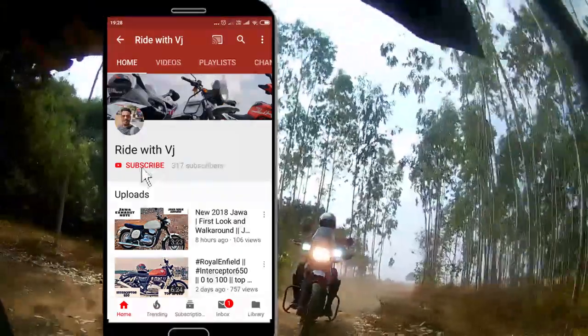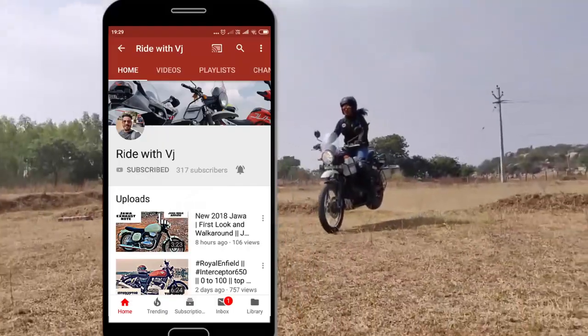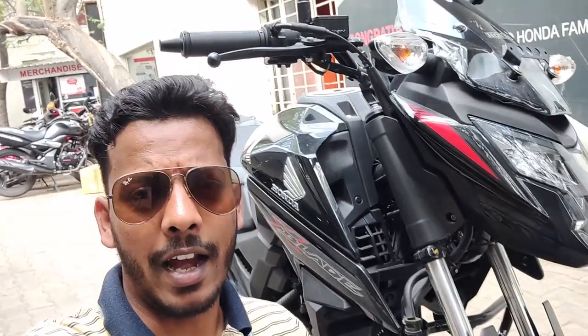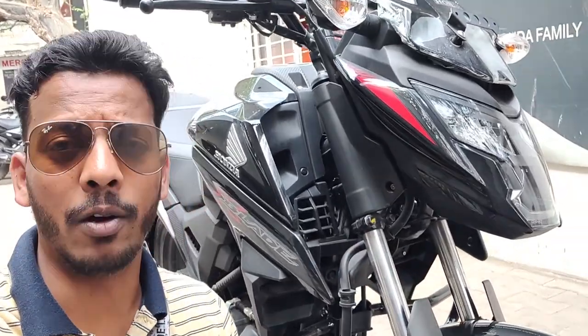Please subscribe to Ride with Vijay and don't forget to press the bell icon to receive the latest notifications. We are right here back at the Honda showroom to do the walk around of the X-Blade Honda.